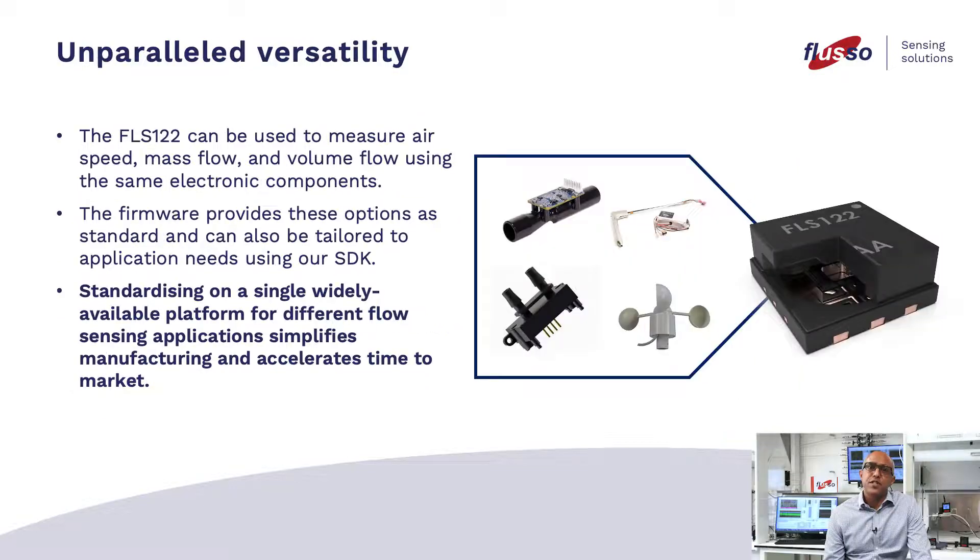Unparalleled versatility. The FLS-122 can be used to measure airspeed, mass flow and volume flow using the same electronic components. The firmware provides these options as standard and can also be tailored to application needs using our SDK. Standardizing on a single, widely available platform for different flow sensing applications simplifies manufacturing and accelerates time to market.